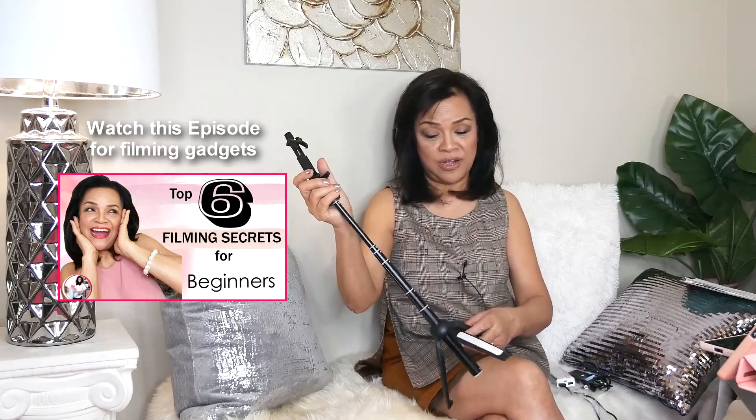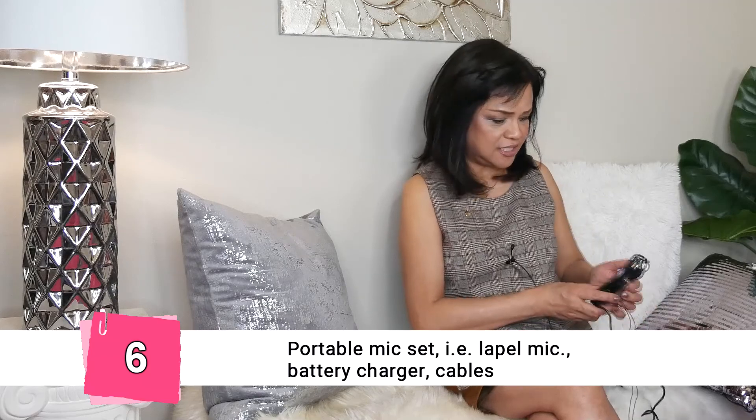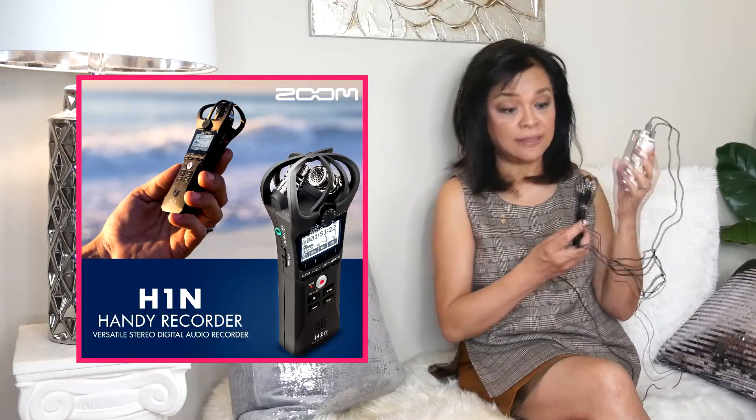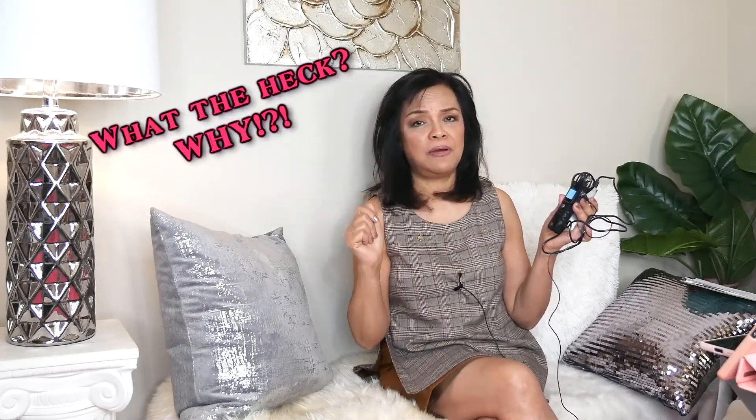Otherwise, I have a more heavy duty tripod for the heavier cameras. And don't forget the mic — this is my favorite mic, the lapel mic, which is connected to a battery charger so I don't run out of battery. The worst thing — and this has happened to me many times — is after everything, you realize you've run out of card space on your camera, or you didn't hit the record button on the mic or on the camera. That is the worst.